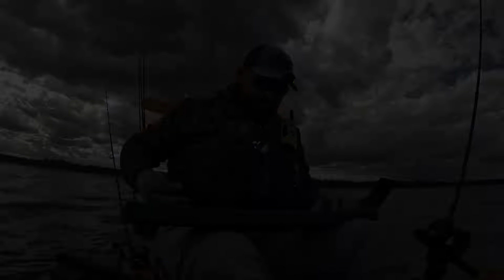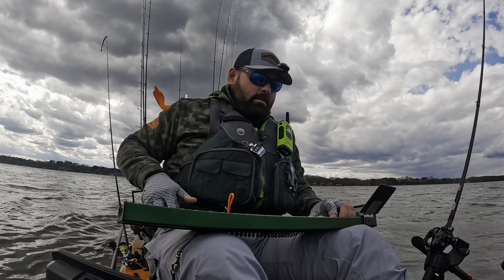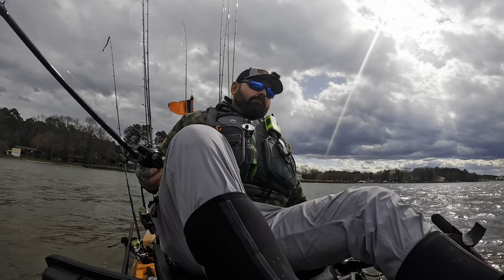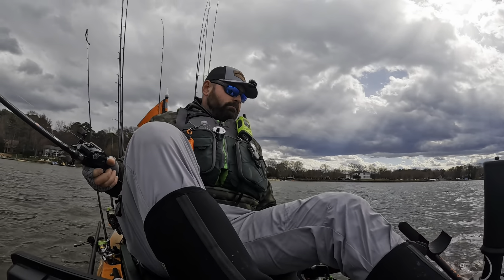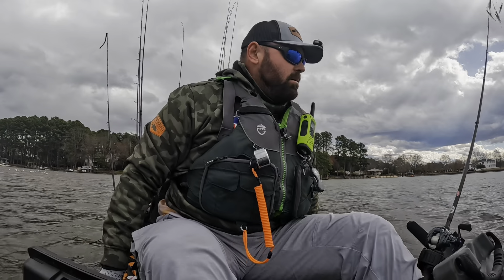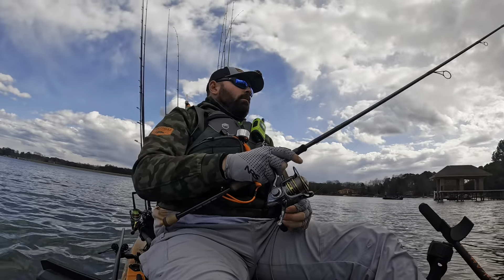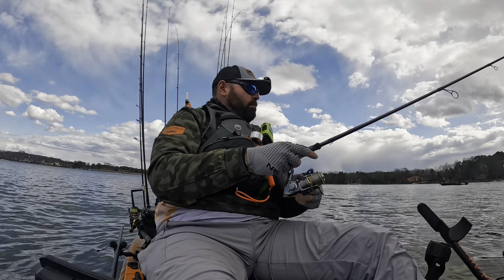Got one. Got to love the ledges and stumps at Lake Norman.